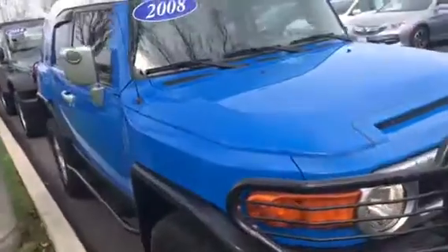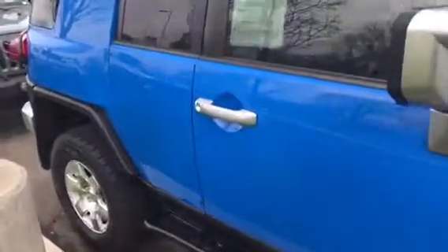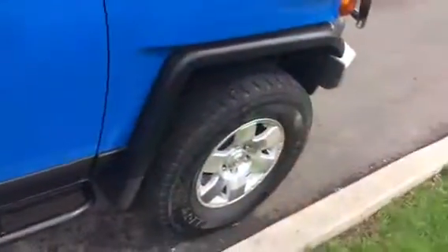It's an odd car that came to us as a trade-in. It's a three-owner car with a perfect Carfax history. It's never been in an accident.